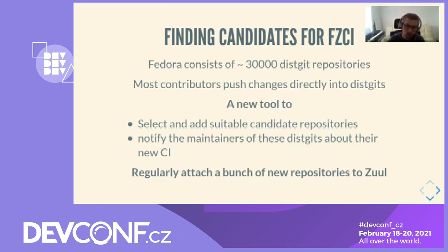Now let's talk about our strategy to cover more dist-git repositories with Fedora Zuul CI. Fedora consists of around 30,000 dist-git repositories and we cannot, as of today, provide CI for all of them. Also, a majority of packagers don't use pull requests as their way to contribute, so adding a pull request-based CI workflow on those dist-gits is irrelevant. We created a tool to search for dist-git repositories that received some pull requests recently, implemented using Fedora DataGripper to gather metrics. The tool is also able to notify maintainers by email when Fedora Zuul CI has been attached to their dist-git. Thanks to that tool, we were able to regularly attach a bunch of relevant dist-git repositories to Zuul.